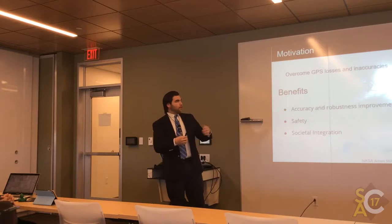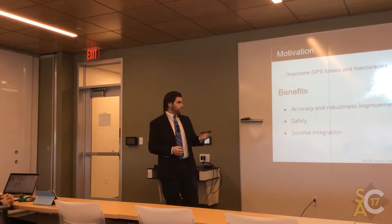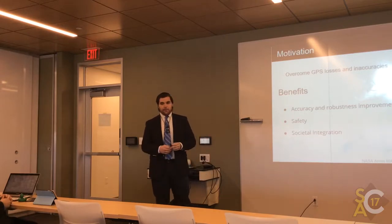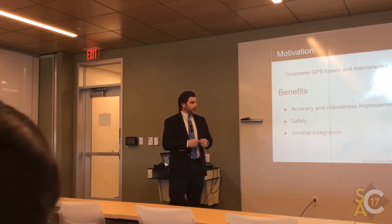Our motivation was to overcome GPS losses and inaccuracies in urban areas. Some of the benefits would be accuracy and robustness improvements, safety for people on the ground, and societal integration one day, because it's going to be a real factor.